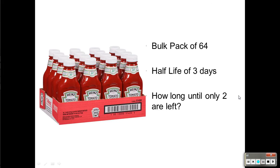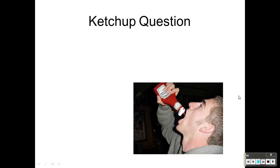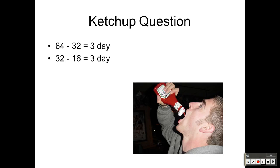How long until only two ketchups are left? From 64 to 32 takes three days — that's the half-life. Then 32 to 16 takes three days, 16 to 8 takes three days, half of 8 is 4 — three days, and half of 4 is 2 — three days. So we got to 2.